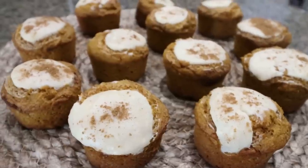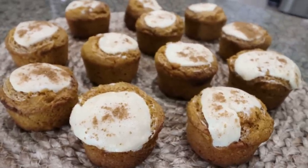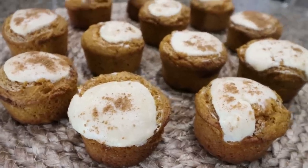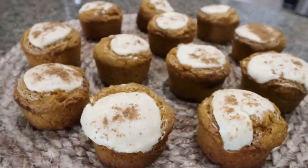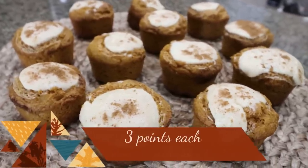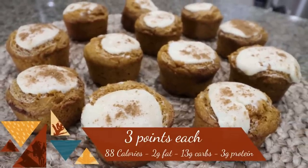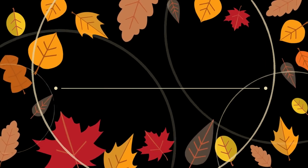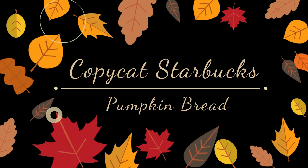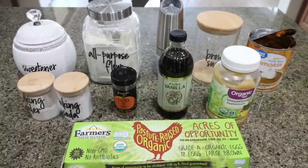Our muffins are done, nice and cooled. They look really good with that cream cheese on top — very, very soft when I pulled them out of the muffin pan. I'll go ahead and package these up once completely cooled, and put points, calories, and macros on screen for you. Let's jump into copycat Starbucks fall recipe number two: the Starbucks pumpkin bread.